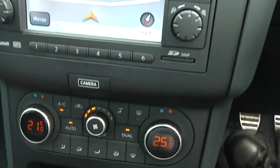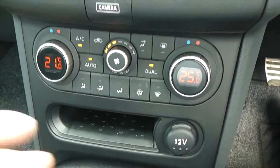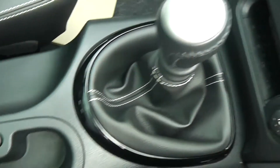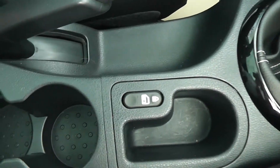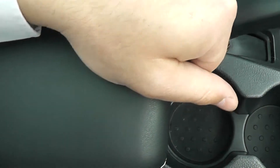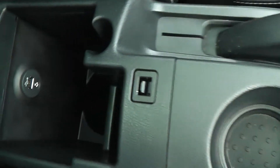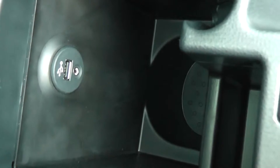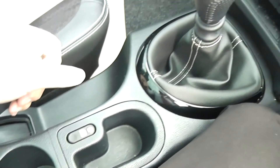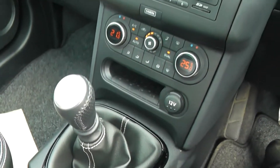Below that we've got the dual zone climate control. There's a 12-volt accessory socket to the right. Six-speed manual. As you move down the centre, you've got an interior central locking button, a couple of cup holders, and underneath a nice comfortable leather adjustable armrest. There's a storage area underneath, and there's also a USB and AUX port so you can connect up your compatible iPods, MP3 players, or even memory sticks and play them through the AUX function on the stereo.